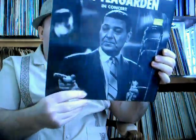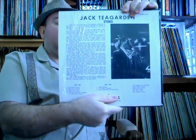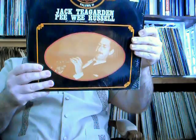Another Teagarden — this one is simply entitled In Concert, on Sounds Records label. Good Dixieland music there. Archives of Jazz — Teagarden and Pee Wee Russell together: St. James Infirmary, starring Dinah Shore. And this is on BYG Records — never heard of it before, but can't complain. Teagarden and Russell together.